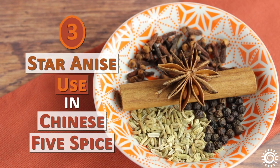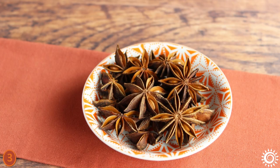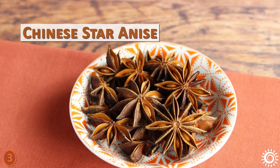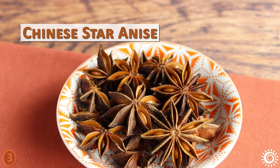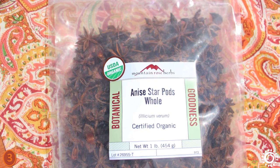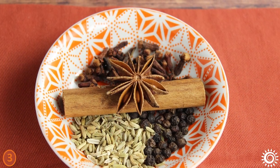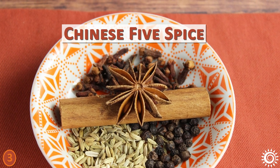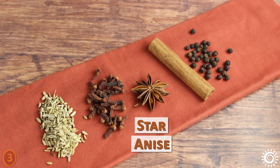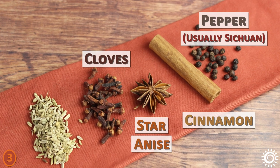Number three: Star Anise Use in Chinese Five Spice. Also called badian or Chinese star anise, the seed-filled fruit pods are picked and dried before ripe to capture their most intense flavor. Believed to be native to regions of southern China and Vietnam, star anise is an ingredient in the traditional Chinese five-spice blend which includes all five flavors. This combo includes star anise and four other spices: cloves, cinnamon, pepper (usually Sichuan), and fennel seeds.